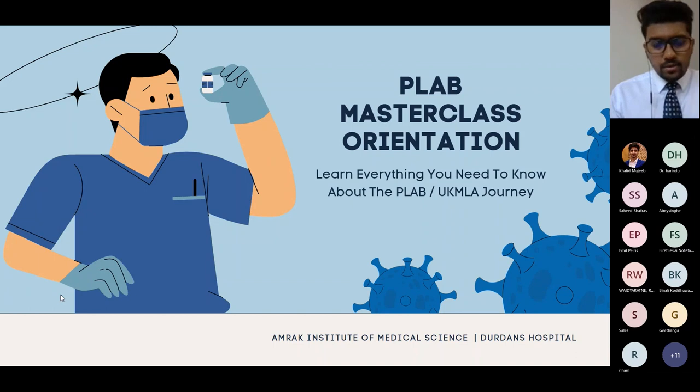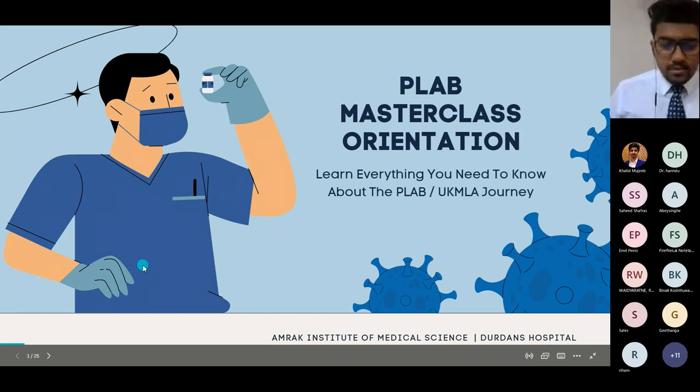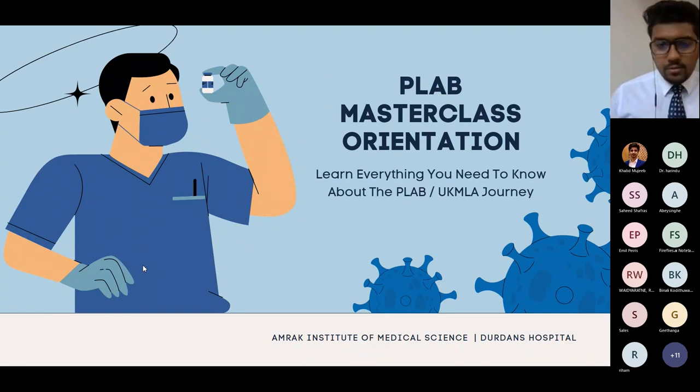I'm Dr. Sean, a GMC registered doctor who recently passed PLAB 1 and 2. I'll be giving you an overview of this PLAB masterclass orientation, talking about how PLAB works and what we at AMREC have been offering for you guys.